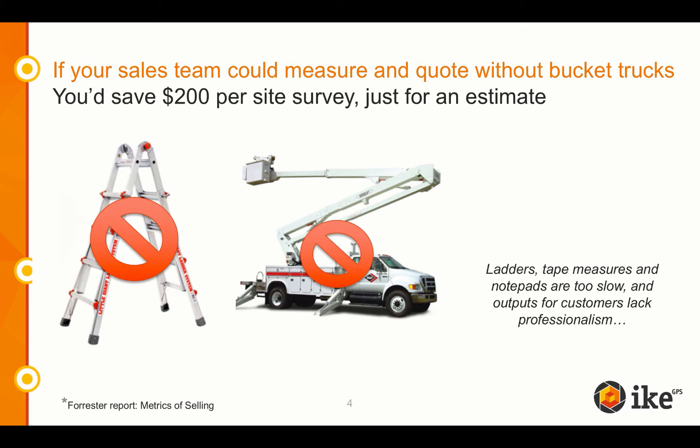We've heard many stories from existing Spike users telling us about how impressed a potential customer was because they used Spike. In fact, here's one of those stories. One sign shop owner was conducting a site survey on a pole sign and the customer challenged him because he was using Spike and not a tape measure.